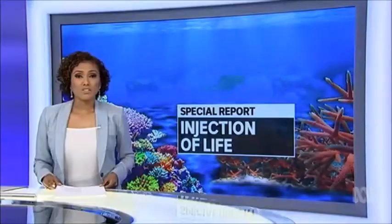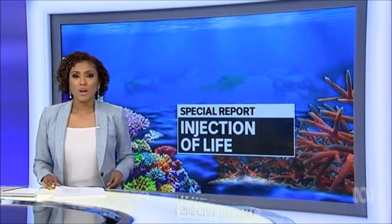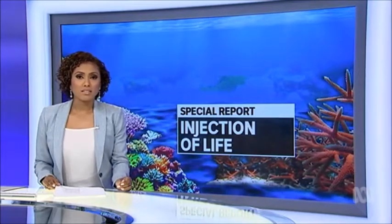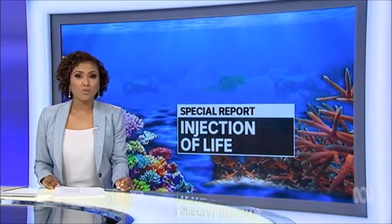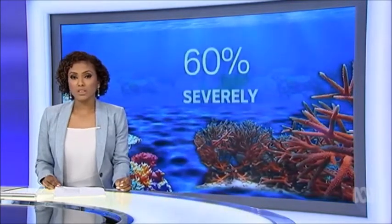New hope for the Great Barrier Reef. For the first time, scientists are successfully transplanting coral larvae in areas that have been damaged by cyclones and bleaching. It could change the way reefs are managed around the world.